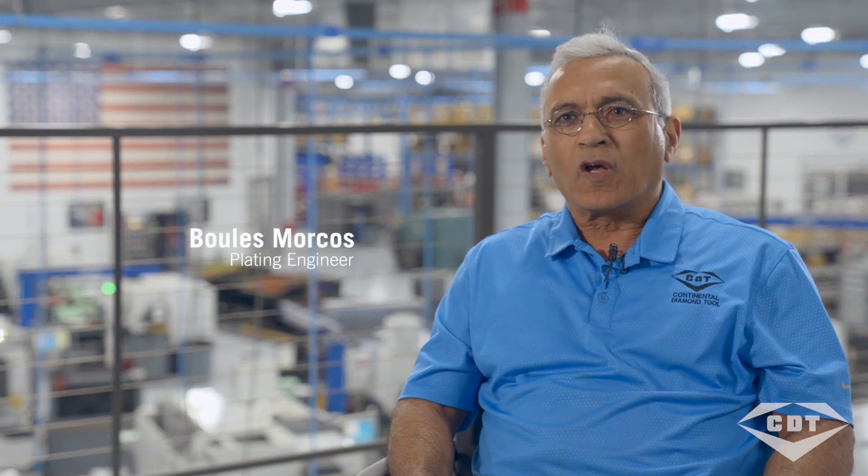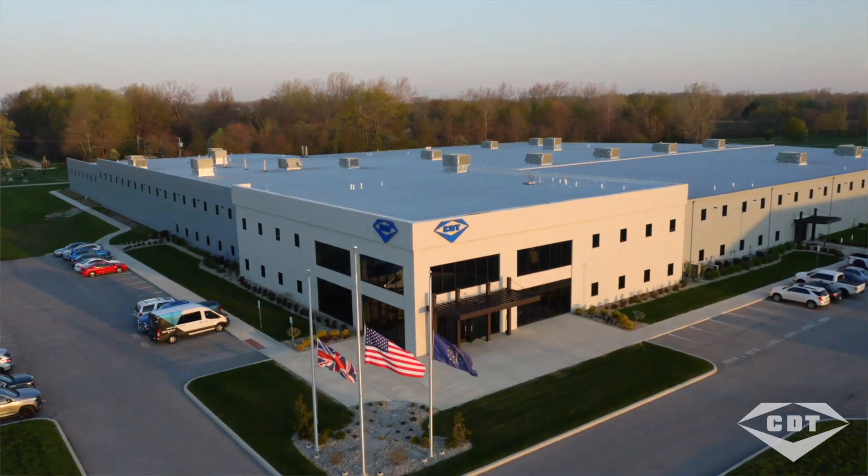My name is Jordan Donnelly. I'm the R&D engineer of plated products. My name is Boulos Morkos. I am the plating engineer for Continental Diamond in New Haven, Indiana.